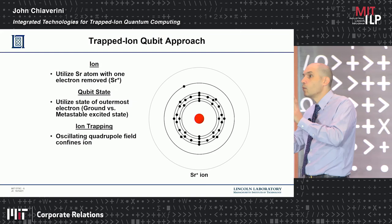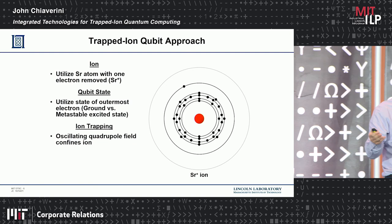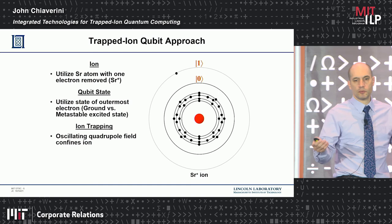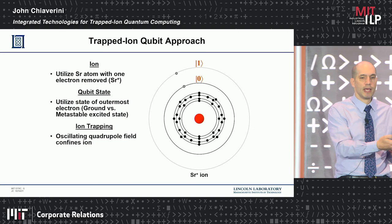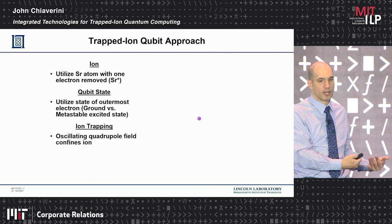What's a trapped ion? I'm talking about one single atom. Here's a Bohr picture of an atom — I have a nucleus and electrons. The important part is that I have one electron in the outermost shell. I pick an atom, remove one electron, and use that remaining electron as my qubit. That's the zero state. I can promote it to another metastable state — a state which lives for a long time — and that's the one state. And as described, I can put this electron in a superposition of both zero and one simultaneously.